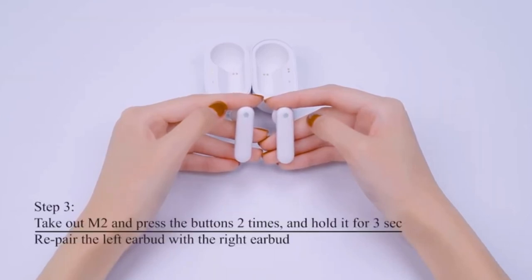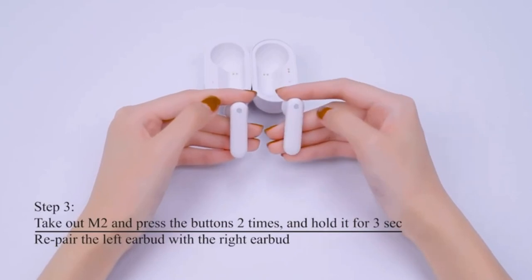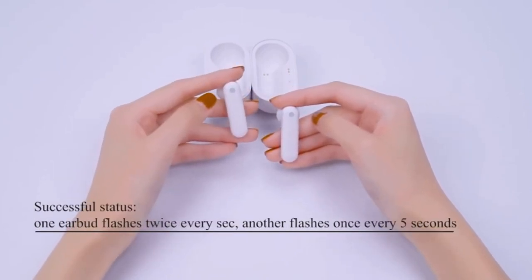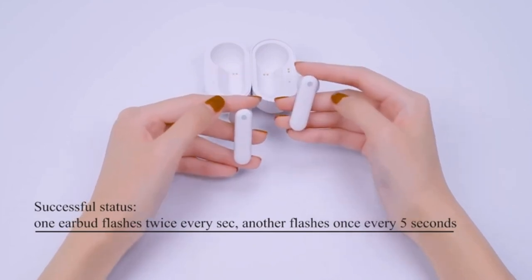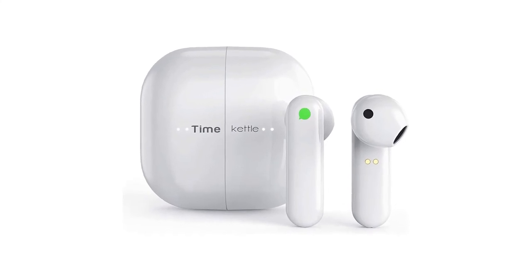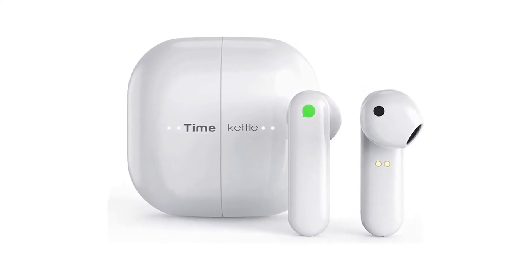It also provides offline translations for 7 languages. Similarly, all three modes are available on the M2. These earbuds also feature smart sensors for translations, calls, music, and voice assistant. It's also sweat-proof and comes with upgraded battery life with 6 hours of listening time.